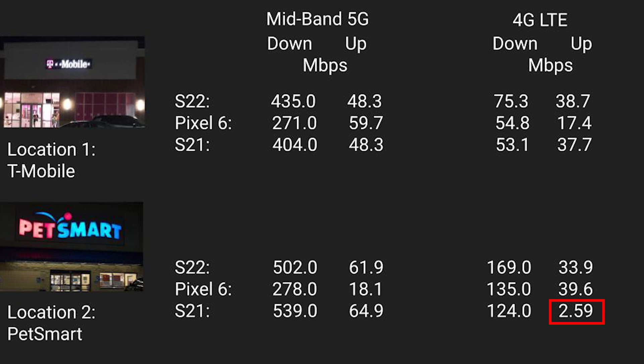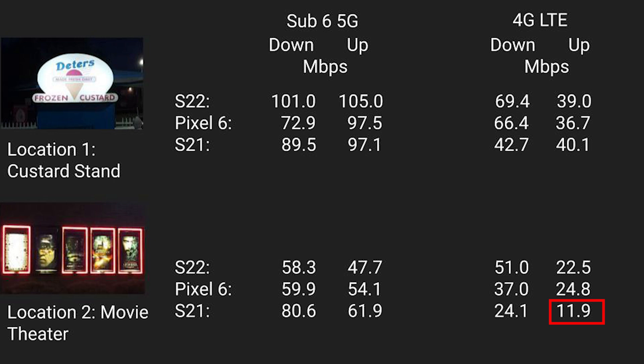It's worth mentioning that while the Pixel sometimes struggled to keep up with the Galaxies' 5G speeds, its speeds were certainly not terrible — and the worst two results of the whole test came from the S21 with its inconsistent 4G upload speeds. Upload speeds often don't get as much attention as download speeds, but they do matter — if you've ever tried to share a picture or video out of Wi-Fi range, you know exactly what I mean. That's all for today; thanks for watching — this is Rando Tech Info signing out.